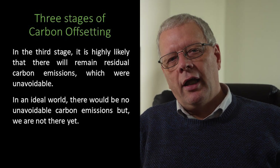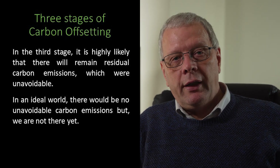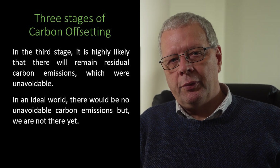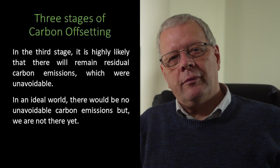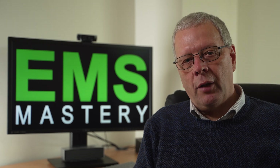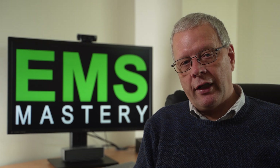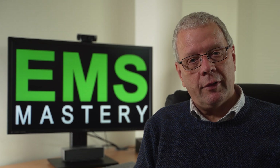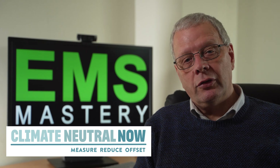After these two stages, it is highly likely that there will remain residual carbon emissions which will be unavoidable. In an ideal world there would be no unavoidable carbon emissions, but we're not there yet. It is at this stage that you should consider carbon offsetting. I use carbon offsetting for my business activities as part of our environmental and sustainability policy commitments, as well as being a signatory to the United Nations Climate Neutral Programme.